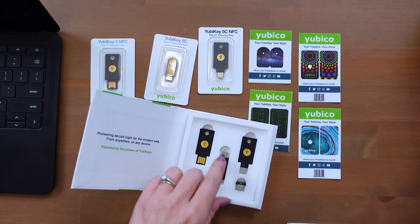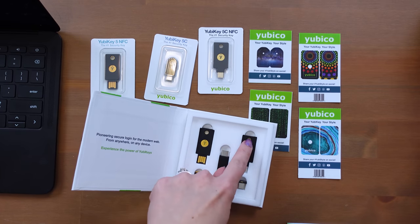You probably noticed these three all have little holes in them — that's for a keychain. The two little ones at the bottom are meant to be kept in your device at all times, assuming your device is secure. The YubiKey 5 Nano is $50 — it sits almost flush inside your USB port and you press the gold contact to log in. The YubiKey 5C Nano is $60 and sits almost flush in any USB-C port. Neither of these have NFC, so they're best for a laptop or PC. There's also the YubiKey 5C at $50 — USB-C only with gold contacts on both sides.